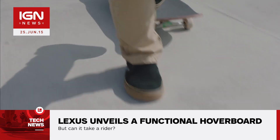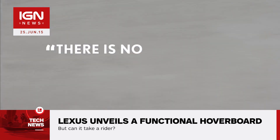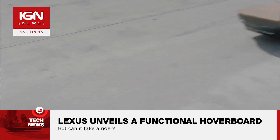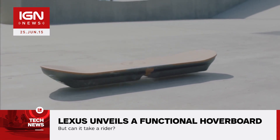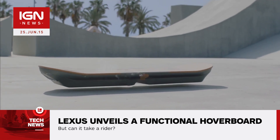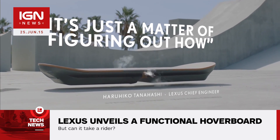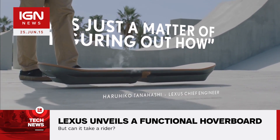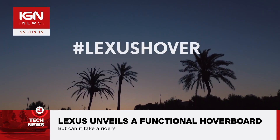Annoyingly, the video stops as a rider places their foot on the device. According to the official website, the hoverboard is equipped with liquid nitrogen-cooled superconductors and permanent magnets that allows it to hover off the ground. Its design features materials found in Lexus cars from the high-tech to the natural bamboo. Lexus plans on releasing images and videos of its hoverboard on a weekly basis, so hopefully we'll see footage of it successfully bearing a rider in the weeks to come.